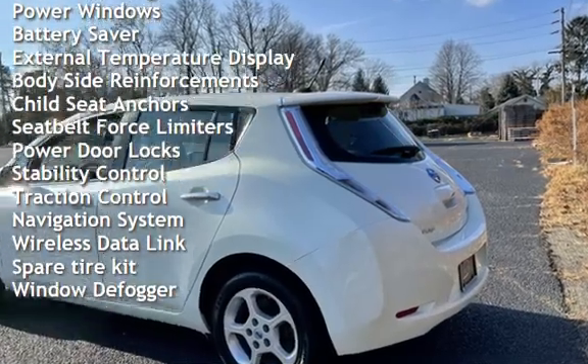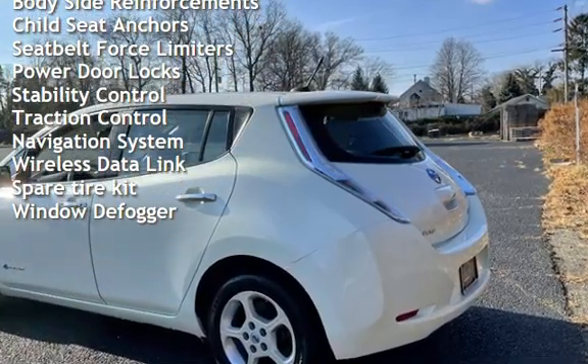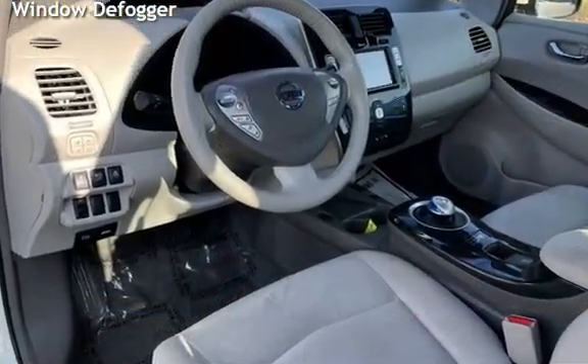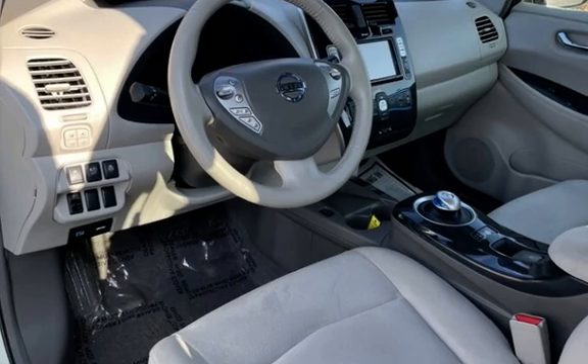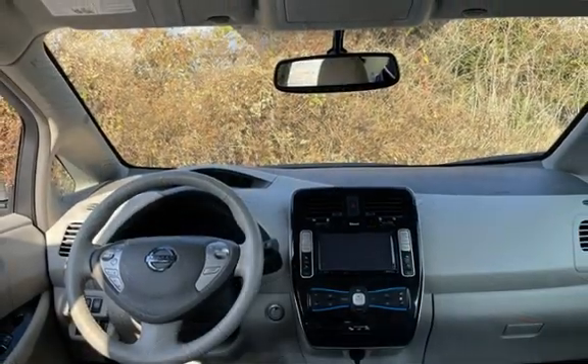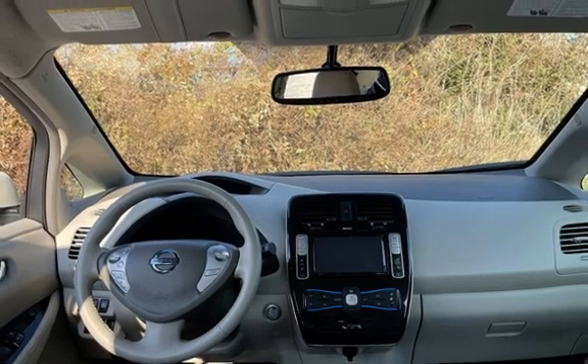Additional features include battery saver, external temperature display, body-side reinforcements, child seat anchors, seat belt force limiters, power door locks, stability control, traction control, navigation system, wireless data link, spare tire kit, and window defogger.